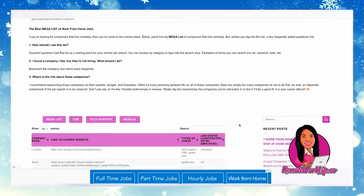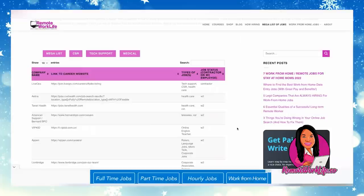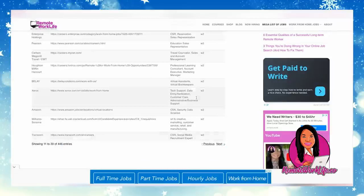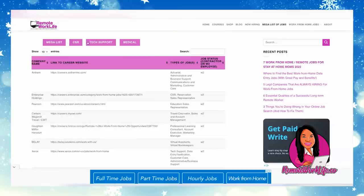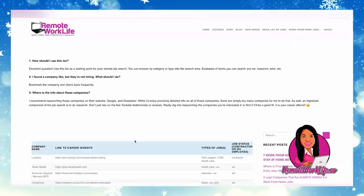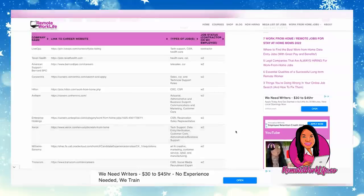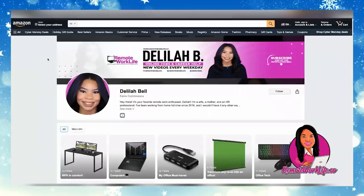After watching the workshop, head to my website RemoteWorkLife.co, where I have a resource called the Mega List of Jobs. There are 446 companies on this list that will hire you to work from home. You can browse or search the list, and there are preset tabs for popular categories like customer service so you can see which companies hire for those roles. Definitely bookmark this page — people get hired left and right from the Mega List of Jobs.